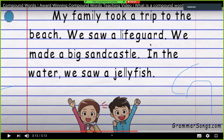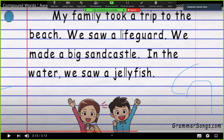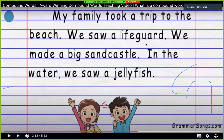My family took a trip to the beach. We saw a starfish. Aquí, en esta parte, ¿dónde hay una palabra compuesta? Starfish. Very well, Dulce. Now, Dulce, can you read from here to jellyfish? We made a big sandcastle in the water without a jellyfish.